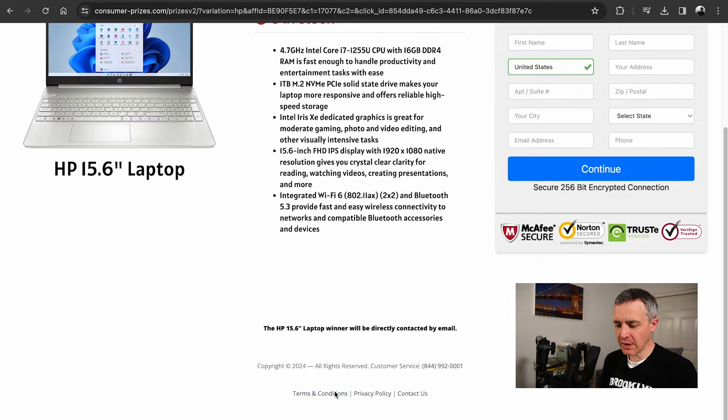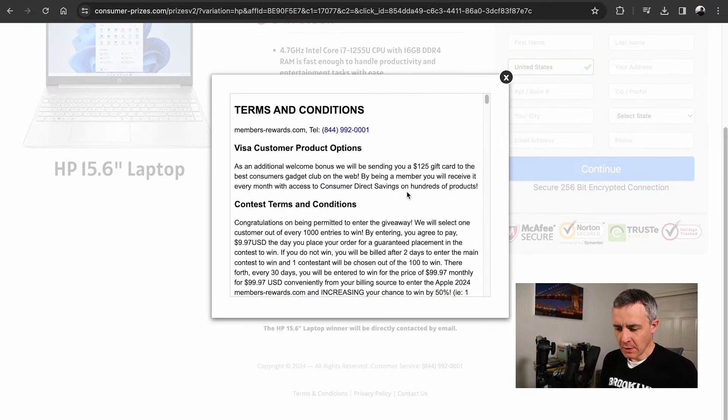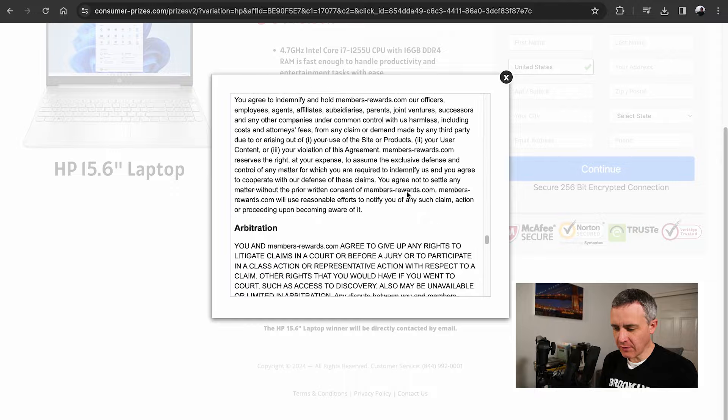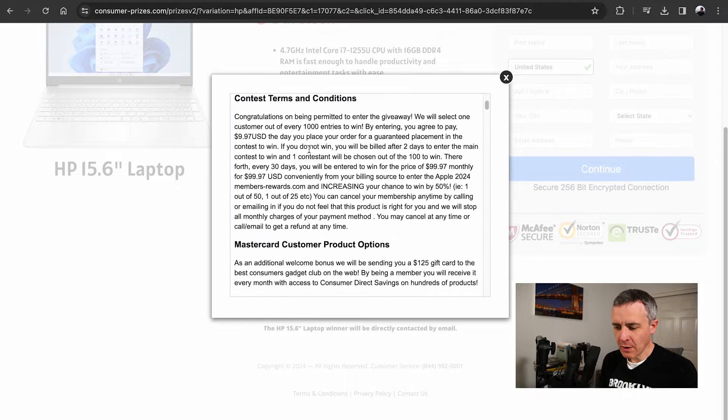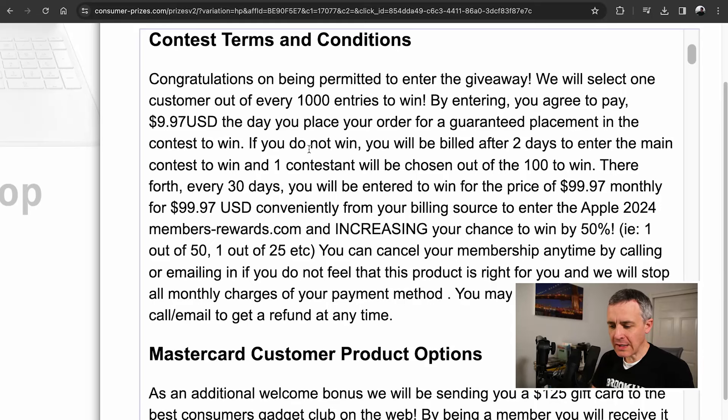Here is the catch. Like I said, in the terms and conditions you'll find what's really going on. They put it at the beginning this time, which is nice of them. It says you're going to pay $9.97, and then you're also going to be paying $99.97 monthly — because suddenly it's not a giveaway, it's a subscription, it's a sweepstakes or whatever. It's not what they said it was going to be, where you'd just get a free HP laptop from Walmart. Obviously way too good to be true.